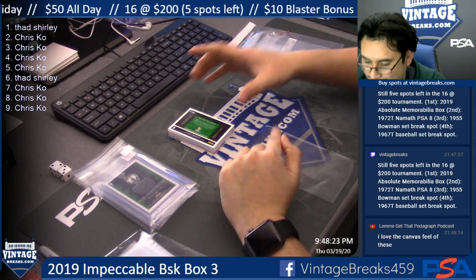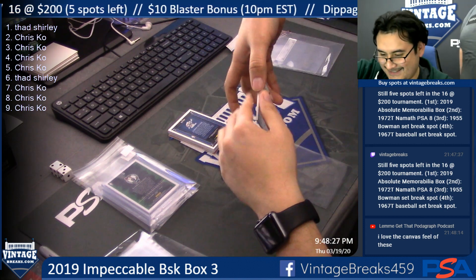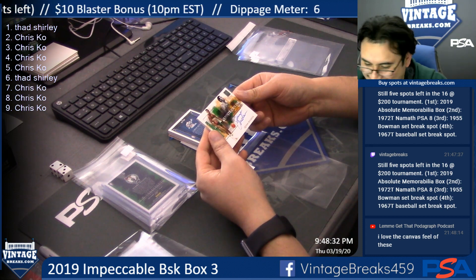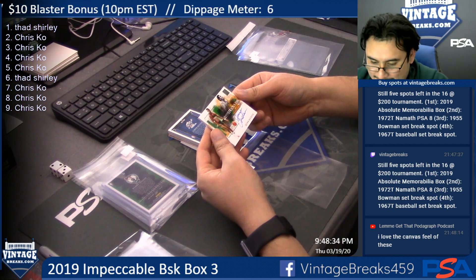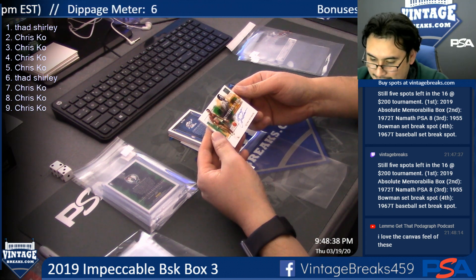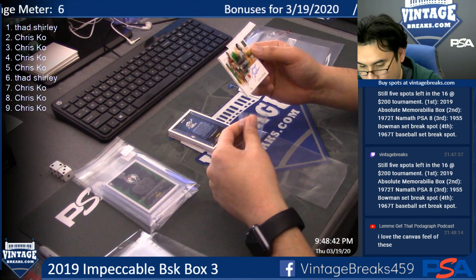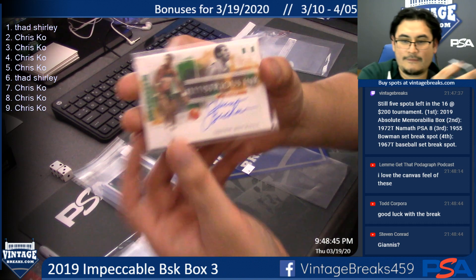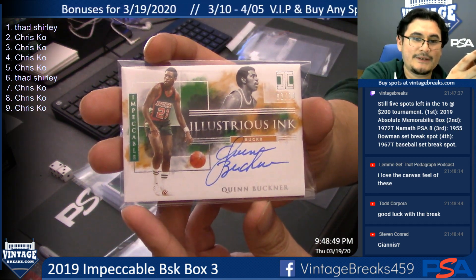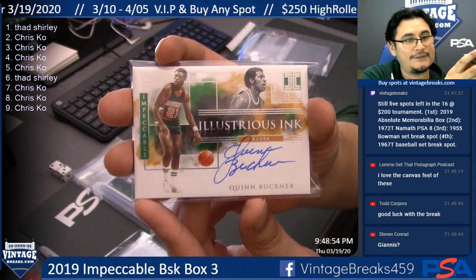I thought it was Giannis — I saw the green background. But it's Quint Buckner, a legend card, 92 of 99. I saw a Buck and got hyped! But it is Quint Buckner, 92 of 99, for Chris Coe.